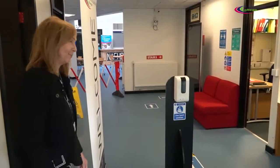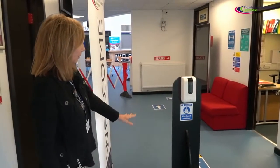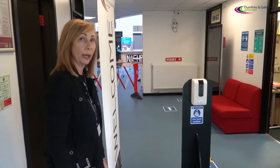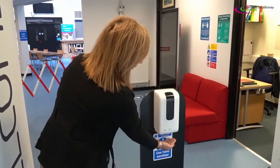Welcome to our campus again. We have implemented use of hand sanitizer stations throughout the whole campus. Just hold your hand underneath the hand sanitizer.